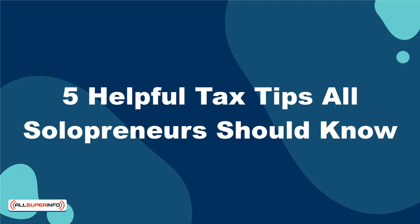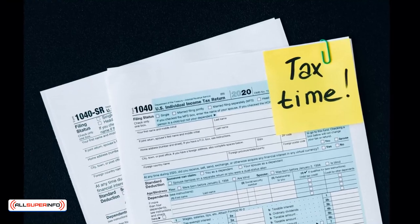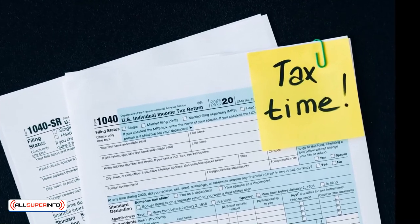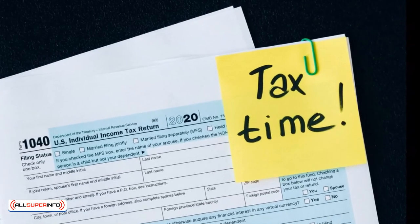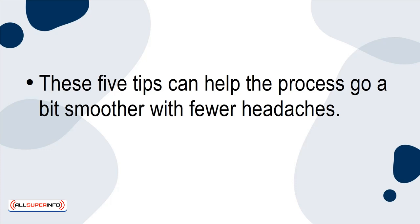Today, I'm going to tell you 5 helpful tax tips all solopreneurs should know. As just about any self-employed person knows, tax season is incredibly stressful. Even if you hire an experienced accountant, tax season is a little different for self-employed people, which is what makes it so challenging. These 5 tips can help the process go a bit smoother with fewer headaches.